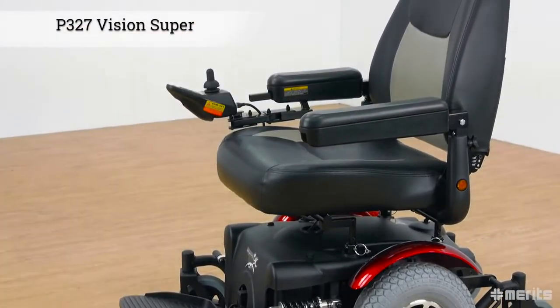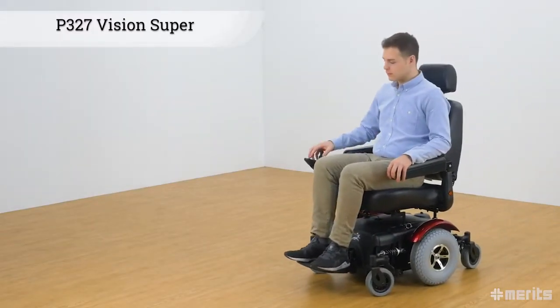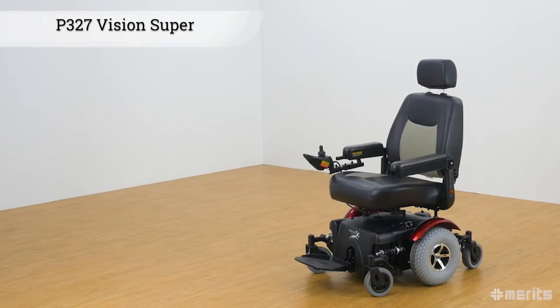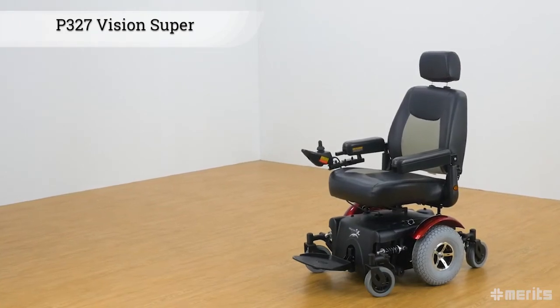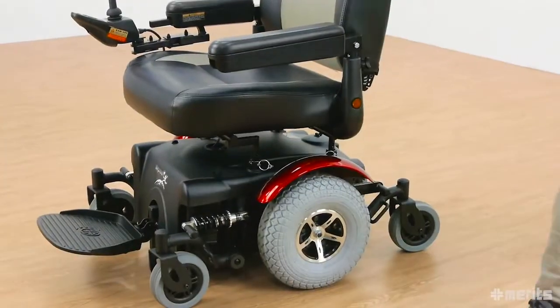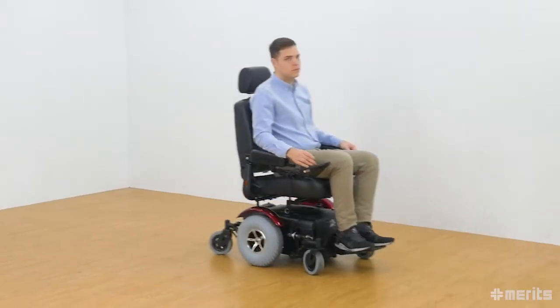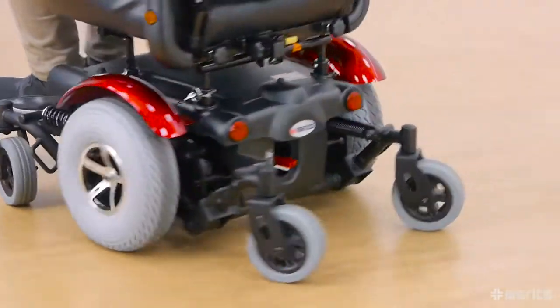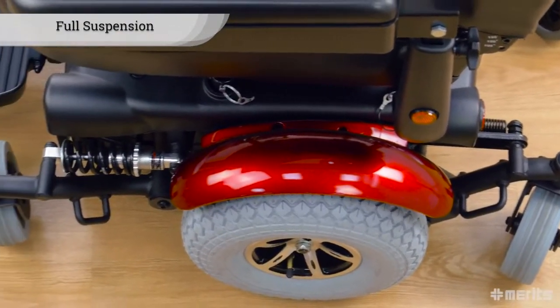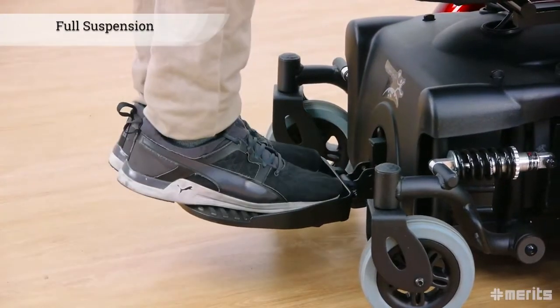The Meritz Vision Super P327, this powerful mid-wheel drive power base wheelchair, is a stable, agile and comfortable solution for your mobility needs. As a heavy-duty Group 2 model, the Vision Super P327 blends a hefty carrying capacity and exceptional stability with manoeuvrability. The full suspension guarantees a smooth and comfortable ride while making the P327 incredibly stable.